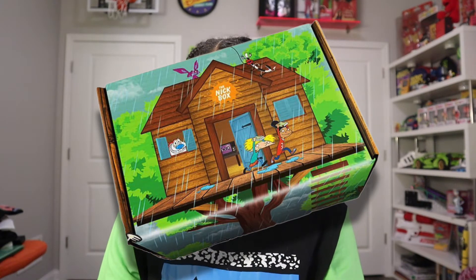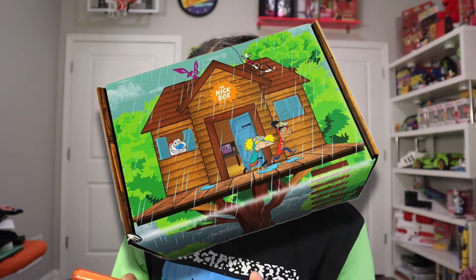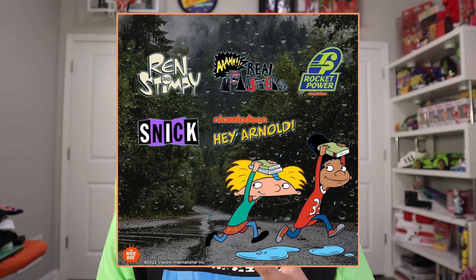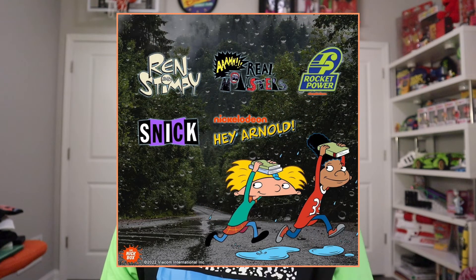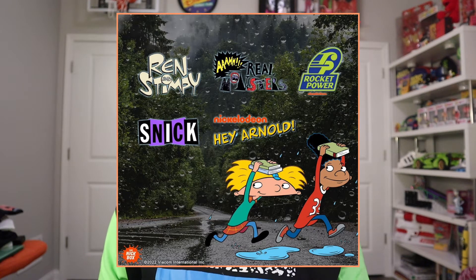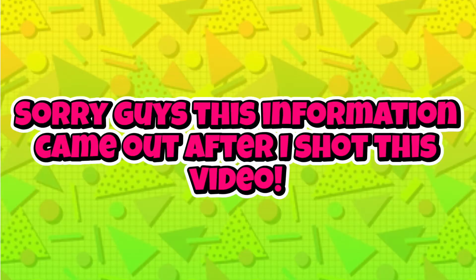From what I can tell, it looks like we have Hey Arnold, Ren and Stimpy, and Aaahh! Real Monsters featured on the box. In the picture, it looks like we also have CatDog, Angry Beavers, and Ren and Stimpy. So I'm going to assume those characters are going to be the ones featured in the box. We have seven items in this box from what I can tell from the pictures.